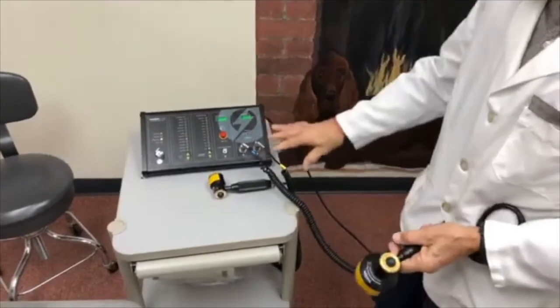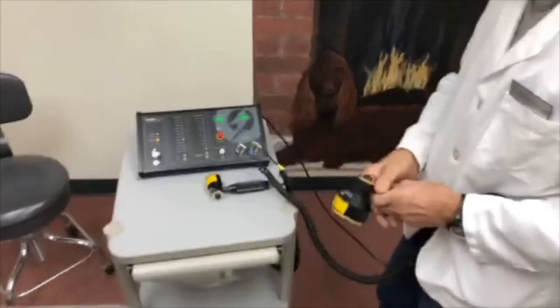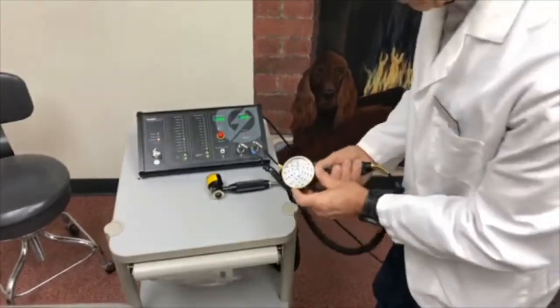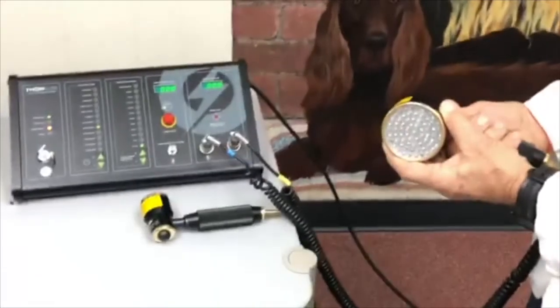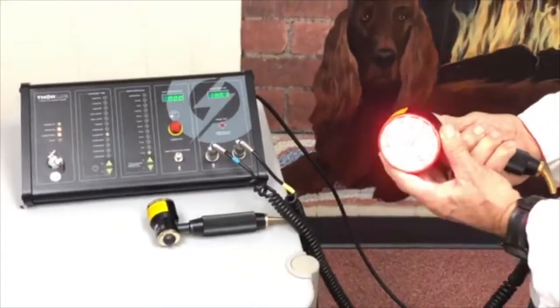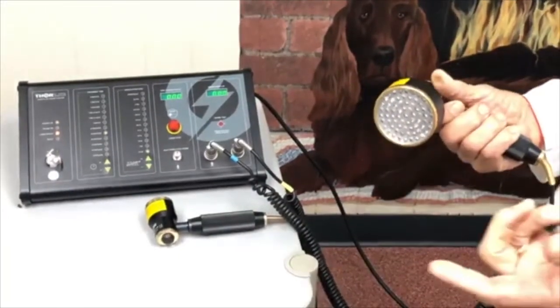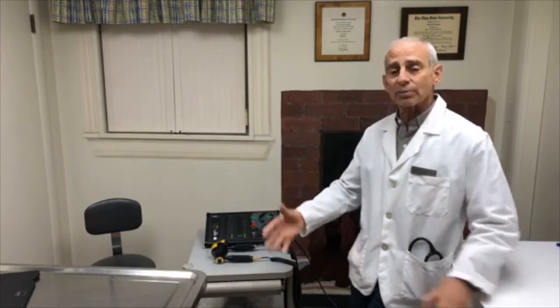We have another unit by this company that's battery-operated — this is their most current unit. This is the LED cluster with 69 diodes, and when I turn it on you can see it's flashing — that's what we call the frequency, the rate at which it flashes. We've had dogs come in that could barely walk on their back legs, facing expensive surgery, euthanasia, or carts, and within sometimes as few as three or four treatments they're up walking again.